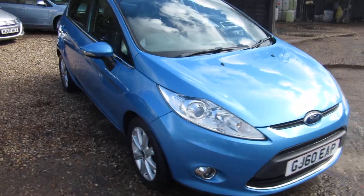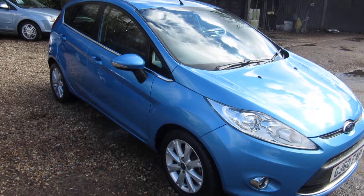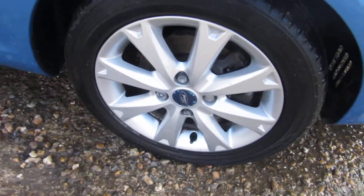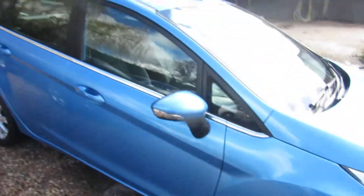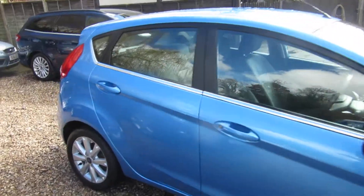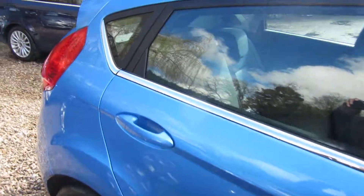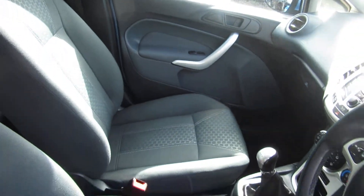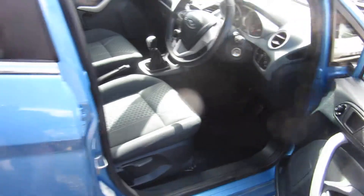Good afternoon. Here we have a Ford Fiesta 1.4 ZTEC in blue. Good spec — the ZTEC comes with a few bits and pieces which is always nice, and a nice finish on the outside too.